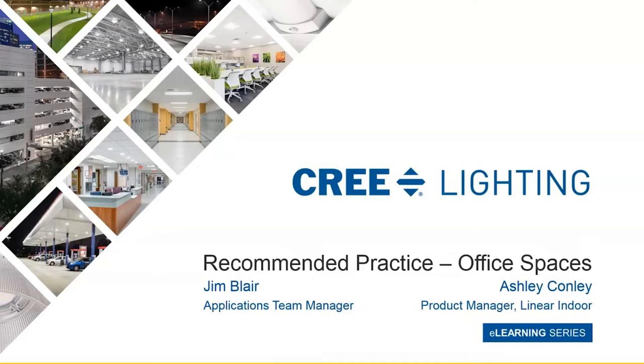My name is Ashley Conley. I am the Product Manager for Indoor Linear Products and I've been with Cree Lighting for almost two years.